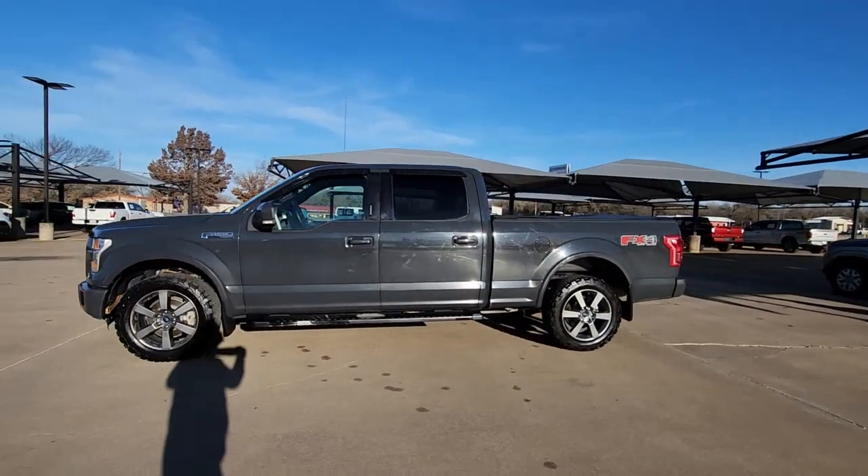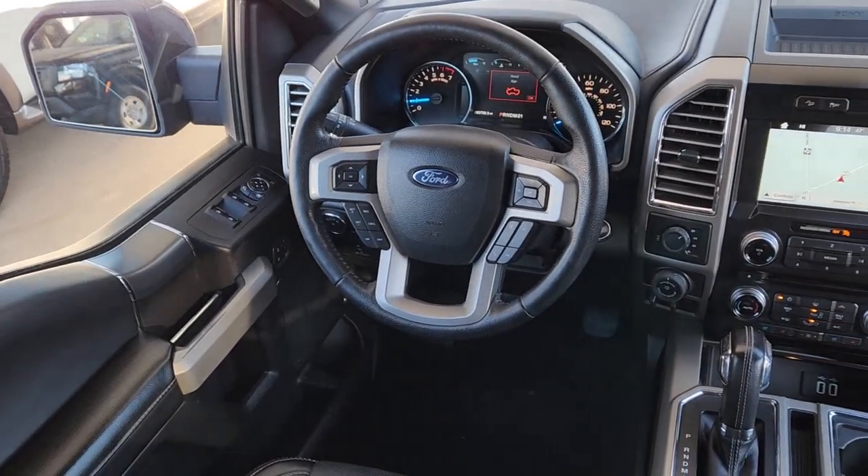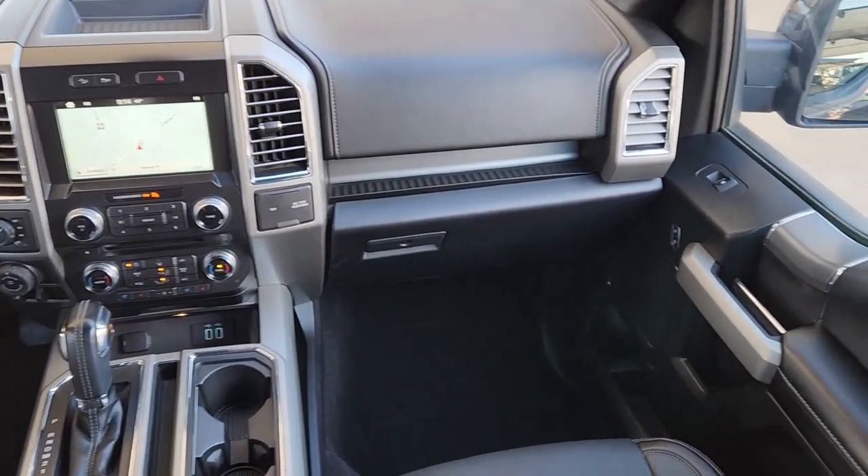Keyless entry, satellite radio, power passenger seat, heated mirrors, fog lamps, aluminum wheels, trailer hitch, heated front seat, alarm, electronic stability control.